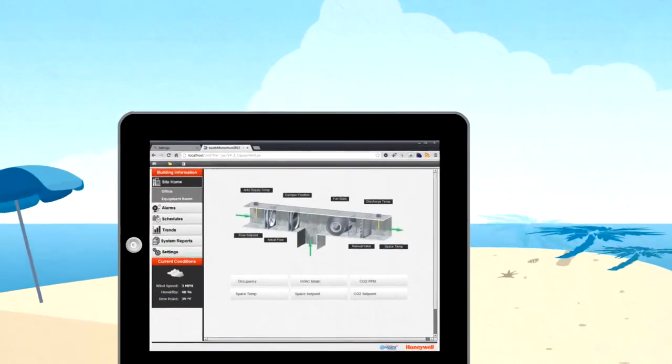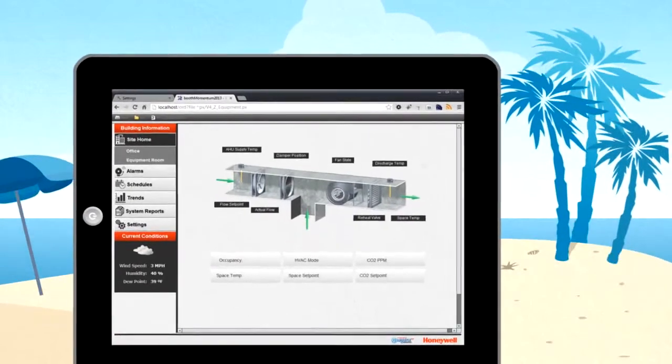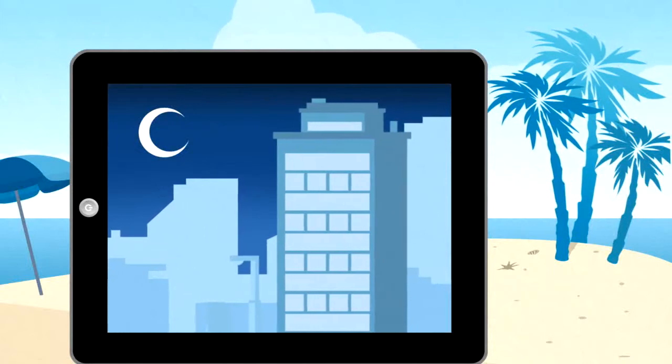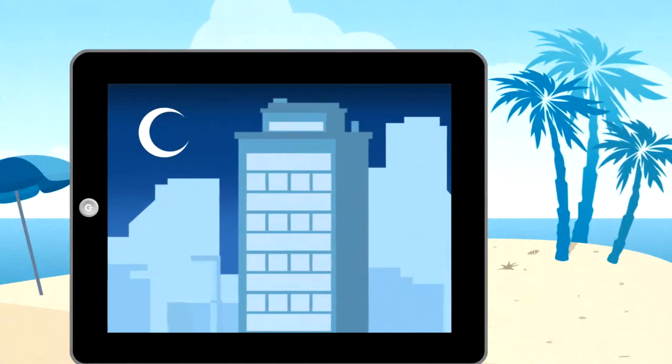And because it's web-based, you'll have remote access from anywhere you can get on the internet. No more being tied to the desk or making late-night runs to check your building or make system adjustments.